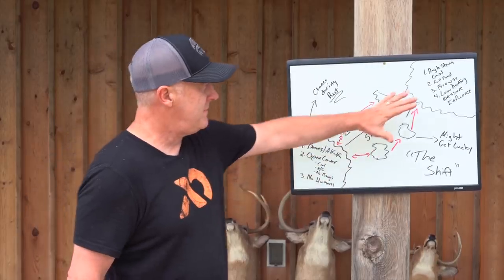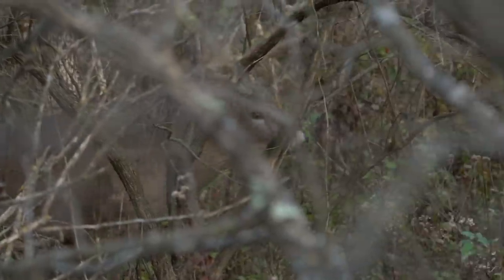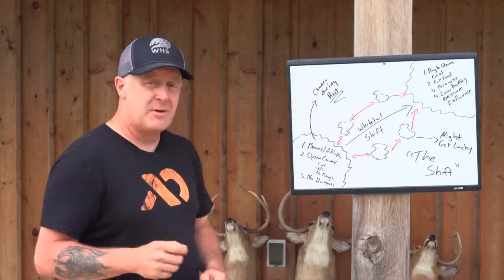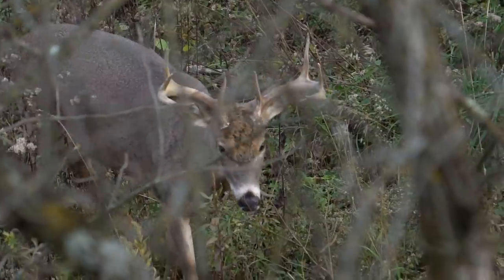During the fall, they shift to high stem count, very thick cover. There are times you'll see a buck jump out of an open hardwoods where you could see two or three hundred yards in any direction, but typically he's in that thickest cover — even on public land he's looking for that. High stem count cover, whether it's grasses, weeds, briars, hardwood regeneration, or shrubs — he's in that location.